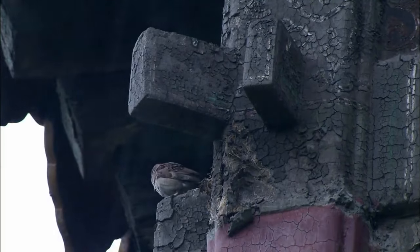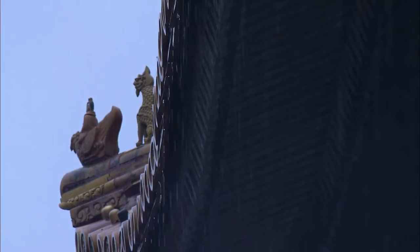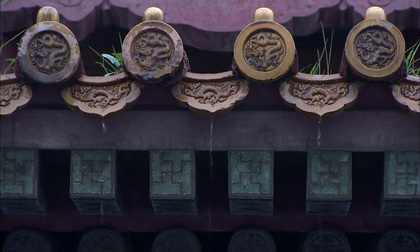The glazed tiles, made of baked clay cooled with water, turn the roofs of the Forbidden City into a brilliant spectacle. Rain slides over them, returning the moisture back to the earth.